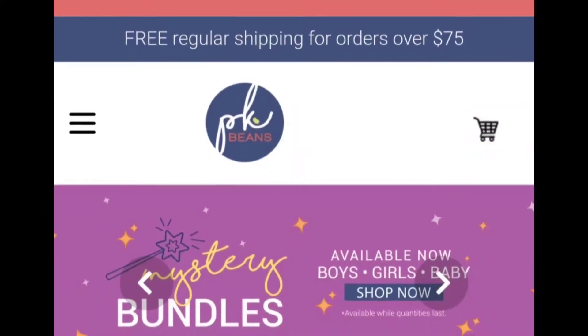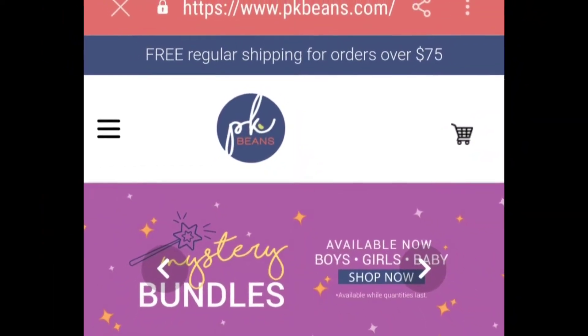With higher quality, the prices will be a little more expensive, but when you find the sales it's totally worth it. Just recently PK Beans sent me an email about their mystery bundle. I went to check it out and they had a five-piece mystery bundle and a three-piece mystery bundle. I believe the savings were around 30 to 50 percent off — it was really, really good savings.